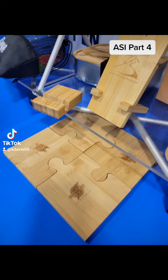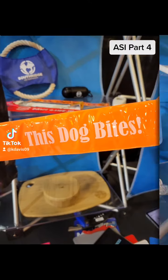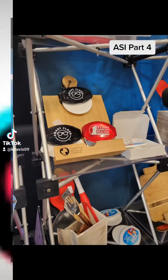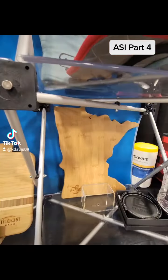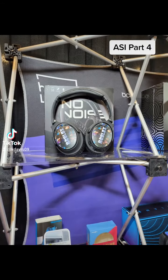This is part four, the final installment of my ASI recap where I'm showing you some of the cool products that I've seen. Again, more tech items, more home items — the custom shaped cutting board I thought was super cute.